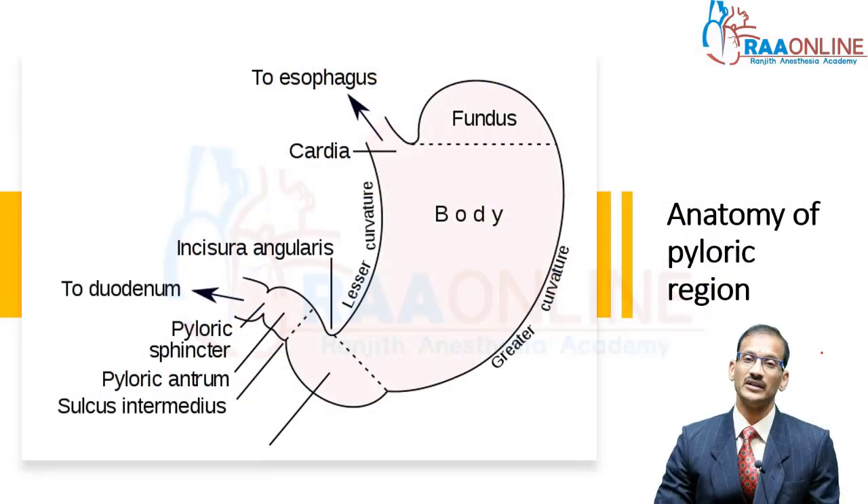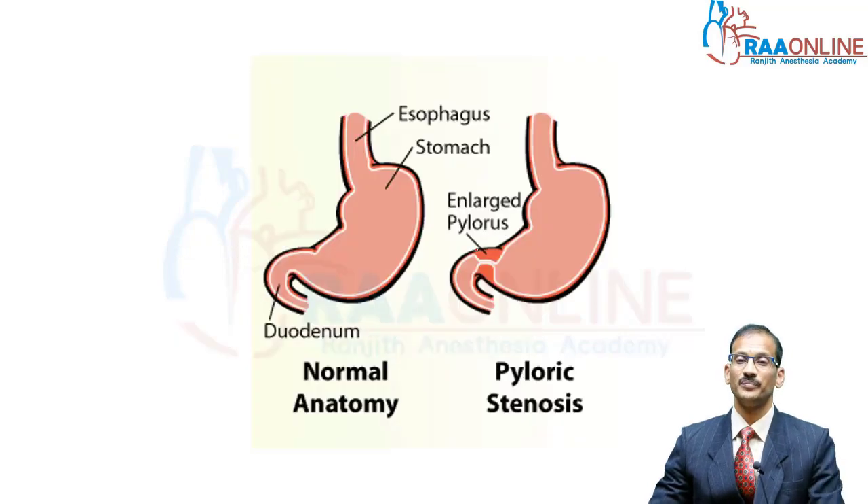Briefly about the anatomy of the stomach: the stomach has a fundus, a body, a pylorus, pyloric antrum, and a pyloric sphincter. In pyloric stenosis, what happens is the entire pylorus is hypertrophied and you have an obstruction basically at the gastric outlet.